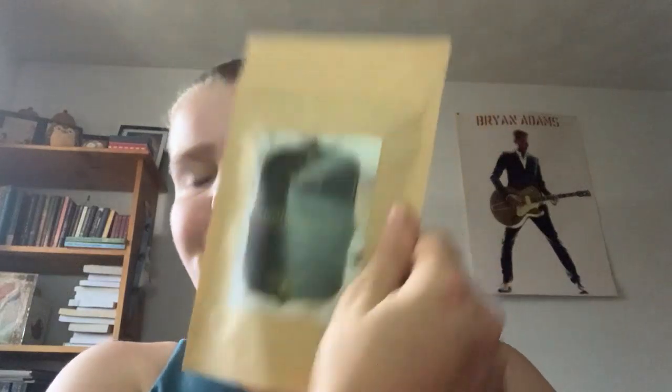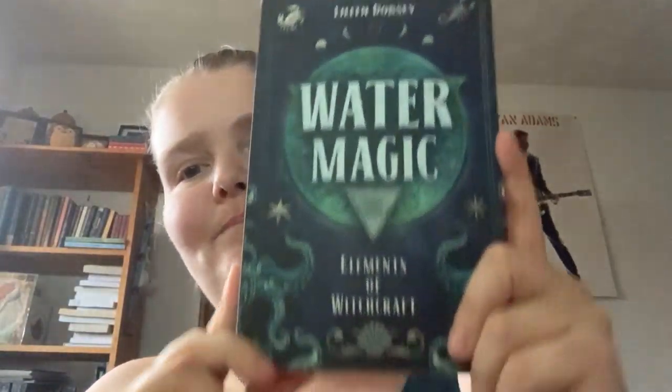Kind of saving the best for last — look at this. I almost got the physical copy but I got the ebook version. Water Magic: Elements of Witchcraft by Lillitha Dorsey. I reviewed this for Night Galley and I really liked it.